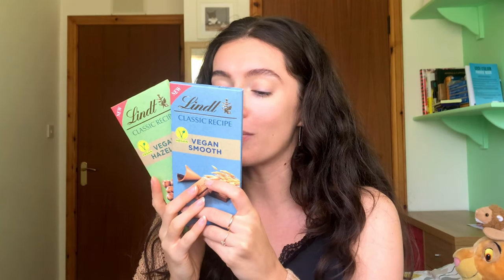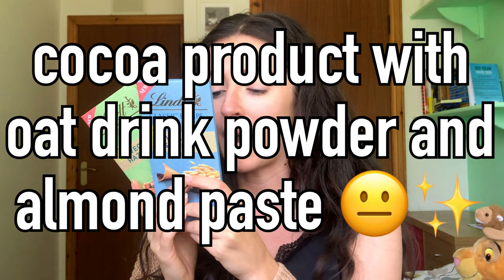From what I've seen, they have two of these plant-based bars: the Vegan Smooth and the Vegan Hazelnut. To swap out the milkiness usually found in Lindt milk chocolate, they have used oat drink — apparently they can't call it oat milk, likely for legal reasons, as there are legal determinations in the UK as to what you can and can't call milk, white, or dark chocolate. This is described on the back as a cocoa product with oat drink powder and almond paste, and one version also contains hazelnut pieces. Let's find out if Lindt can do vegan well.